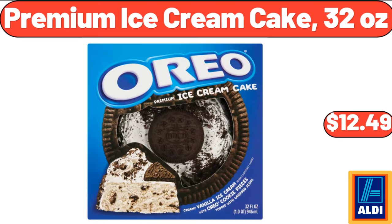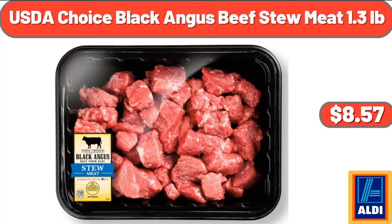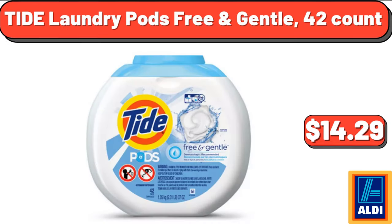Premium Ice Cream Cake, 32 Ounces, $12.49. USDA Choice Black Angus Beef Stew Meat, 1.3 Lb, $8.57. Tide Laundry Pods Free & Gentle, 42 Count, $14.29.